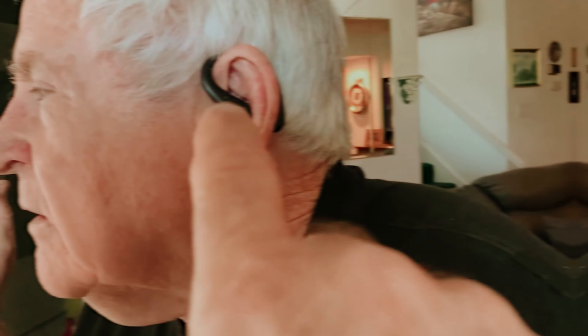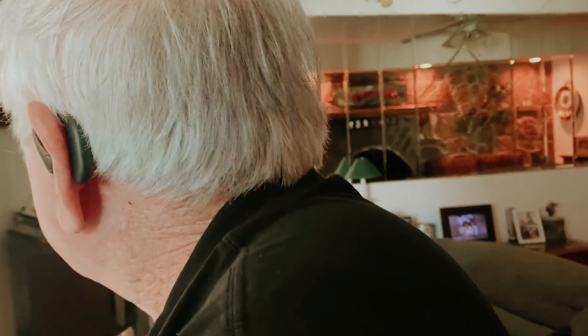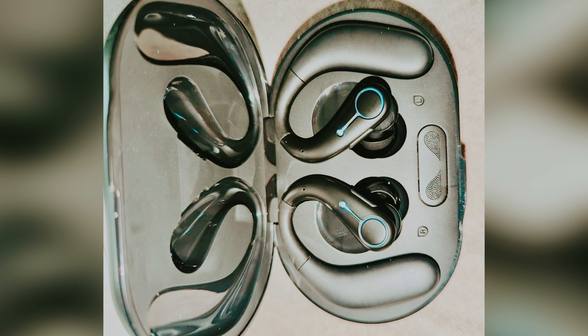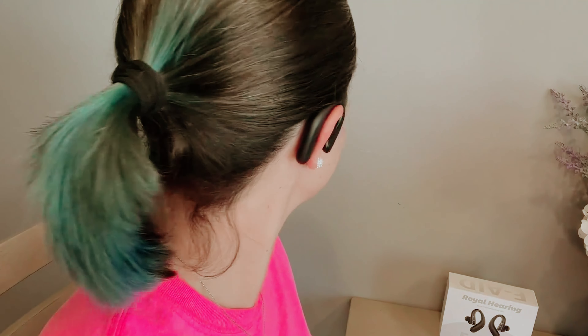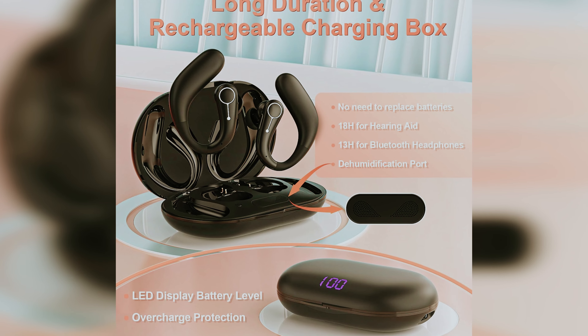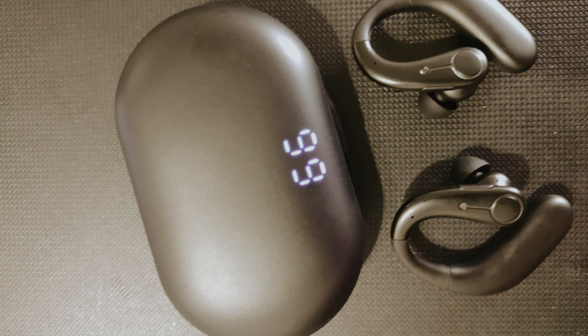Long-lasting performance makes life easier — enjoy 18 hours of use with just a two-hour quick charge. A dehumidification charging box protects the aids from moisture, extending their lifespan. You'll appreciate the LED display that shows remaining power levels. Control volume and noise cancellation modes with a single button, adjusting volume across five levels and switching among three noise reduction modes for maximum comfort. While these aids are fantastic, occasional adjustments to fit may be necessary — though this minor detail is outweighed by the many benefits.